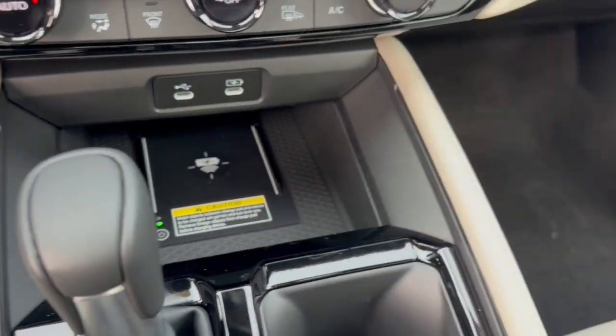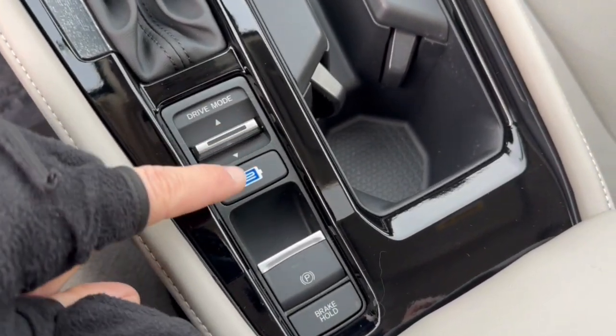You have two different types of USB charging, a wireless cell phone charging station, different drive modes, and brake hold. Obviously it is a hybrid, so there's your battery button as well.